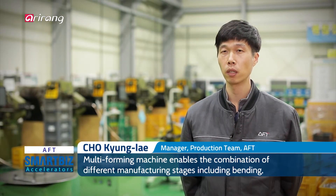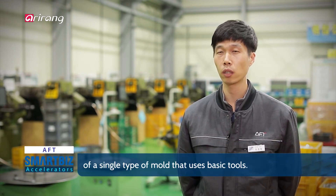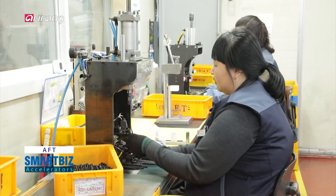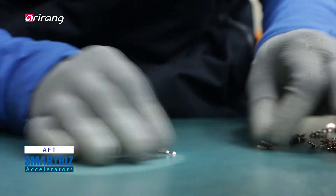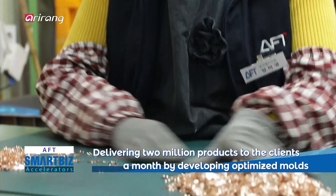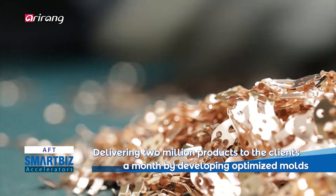The multi-forming machine is used for bending, taping and production. AFT has carried out total inspections to check whether the functions of the products meet the requirements of the clients, and the company has increased client satisfaction by providing high-quality goods and reducing losses.